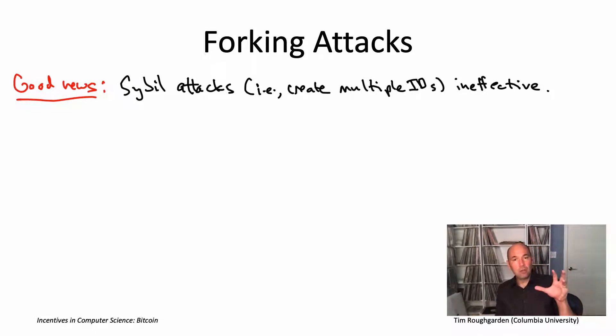In Bitcoin, users are identified only through public keys, which are part of a public key/secret key pair. It has nothing to do with your social security number or any other identifying information. You can generate as many secret/public key pairs as you want — you could generate 10,000 of them very easily. So when we look at Bitcoin and see all these users, for all we know, 10,000 different public keys could all actually be owned by the same miner.